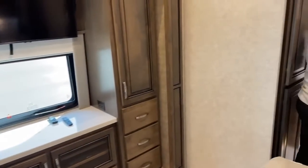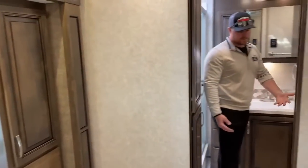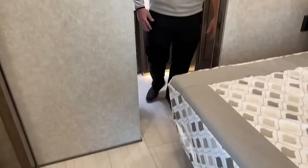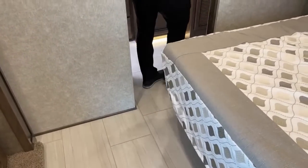Coming into the master bath — a big advantage of Super C's over Class A's is you have a level floor all the way across until you get into the cab. We don't have to step up into the bedroom because we don't have to step over an engine.